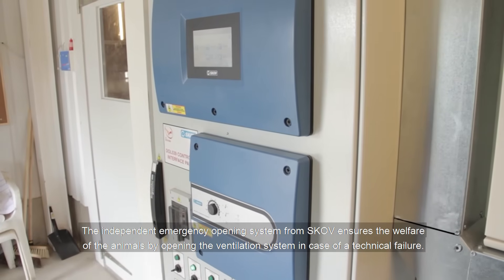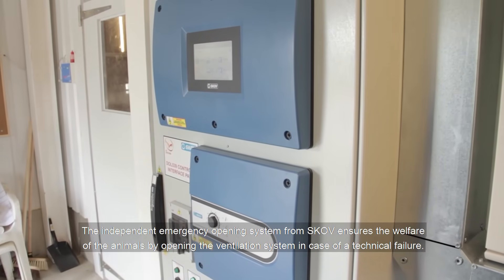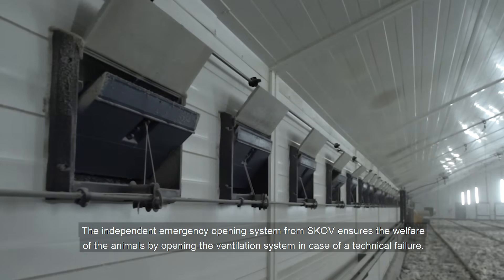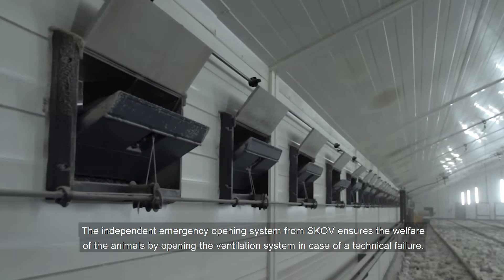The independent emergency opening system from SCOV ensures the welfare of the animals by opening the ventilation system in case of a technical failure.